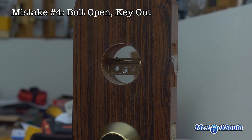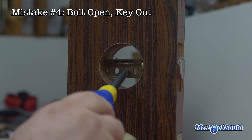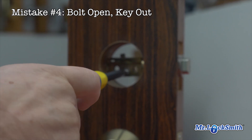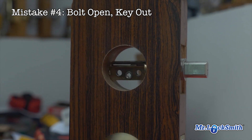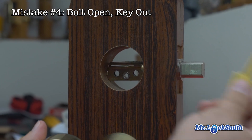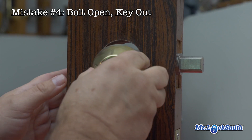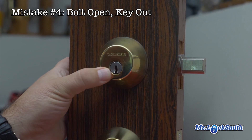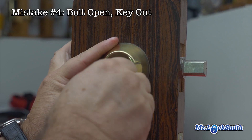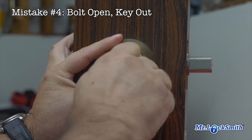I know some of the locks it doesn't matter, but just get into this habit on every single lock you put in: have the deadbolt extended, have the key out of the lock — bolt out, key out. Then when you install the tailpiece, it'll always go together properly, and once you put the back on it and everything, it will work. The key will come out and the key will go in.